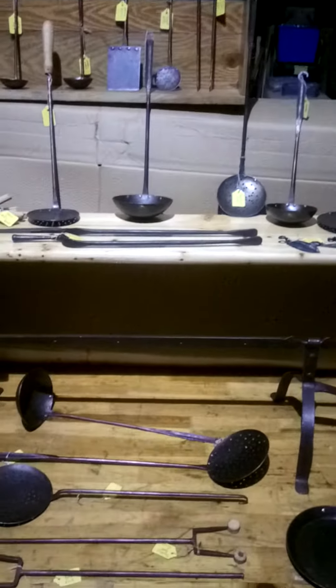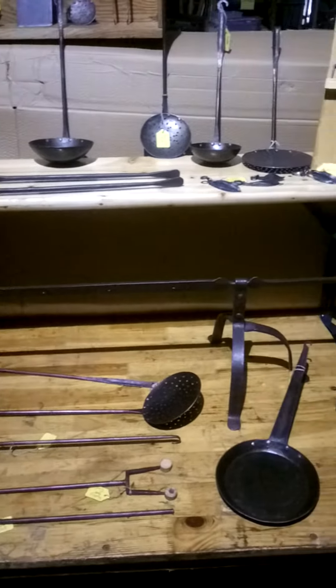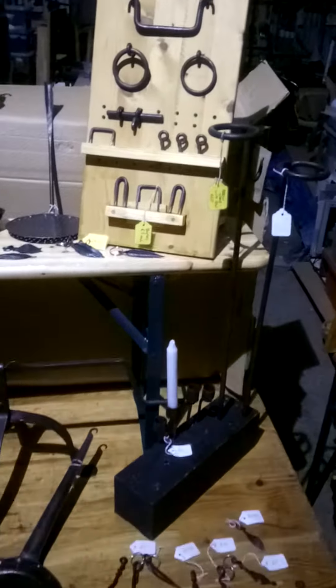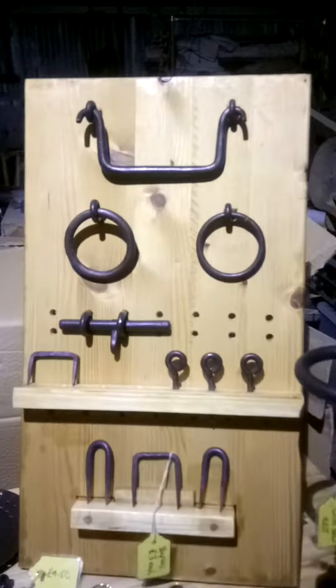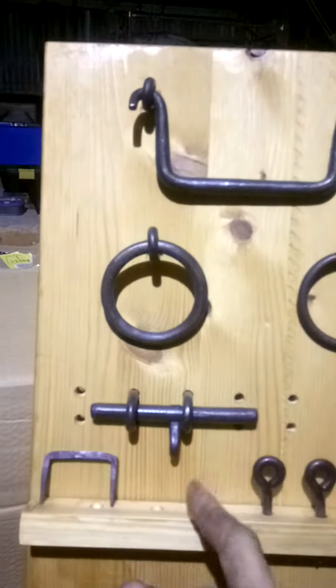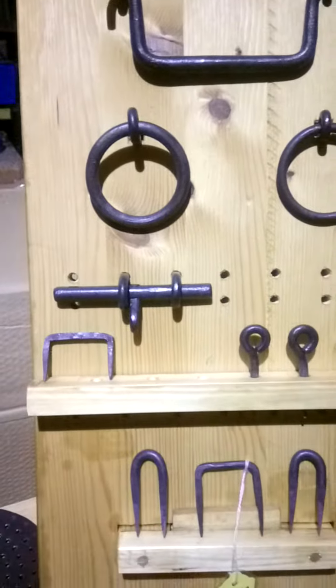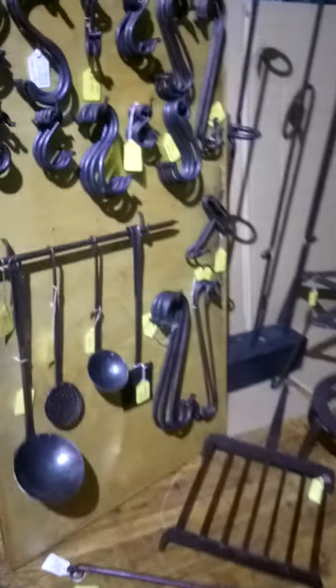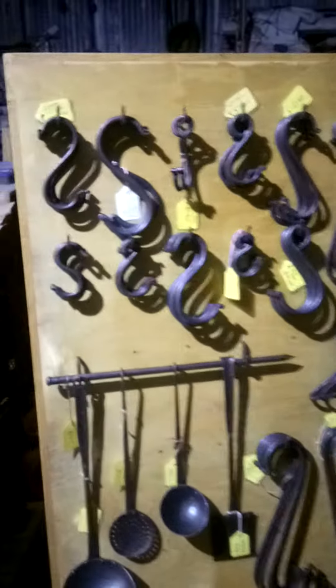Tongs, toasting forks at the bottom there, and then some leaf key rings and then the new lock handles, the ring handles and then a slide bolt and some split eyes and staples, and as always we have the S hooks.